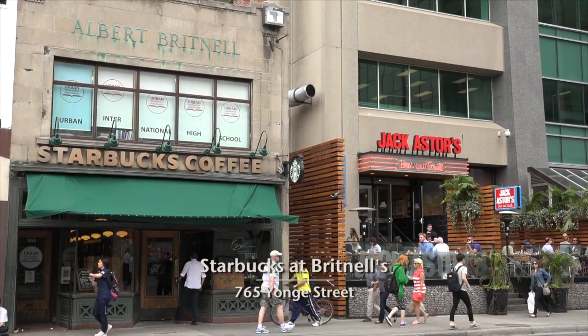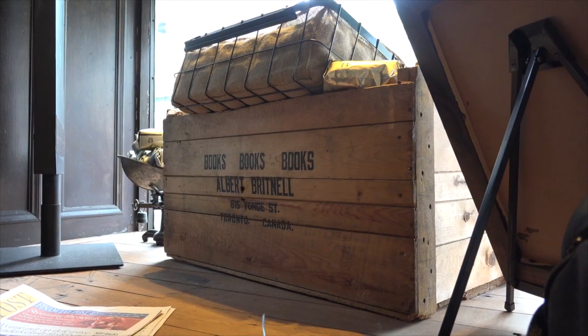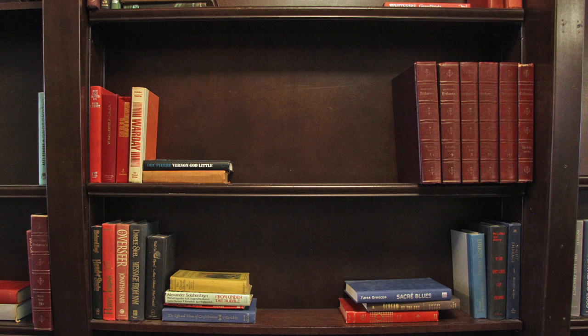Sounds nice. I like the atmosphere of Britnell's too. It's on Yonge, just north of Bloor. It's a Starbucks now, but it was originally one of Toronto's iconic bookstores, and they've really retained the character of the old store.